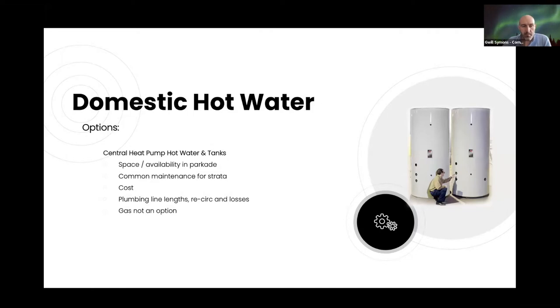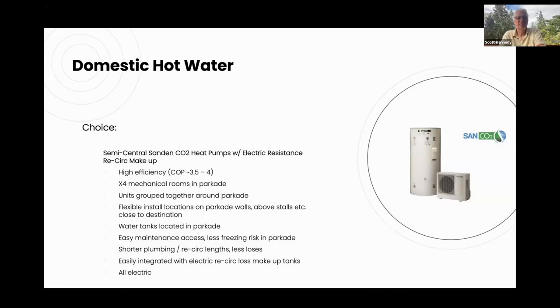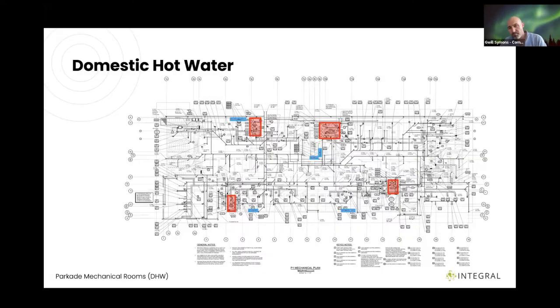For domestic hot water, we looked at a central system but there wasn't really any central common space and there were cost implications, plus the recirculation line lengths, and gas was not an option — electric only. So the choice was sand-and heat pumps, which are very efficient with a COP of 3.5 to 4. We have four mechanical rooms in the parkade grouped together, positioned close to each specific building, with each building fed by its local mechanical room.